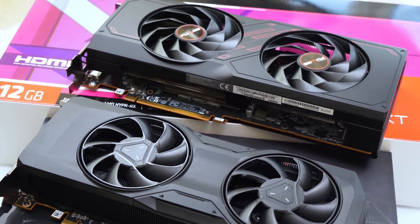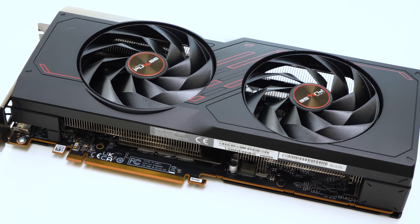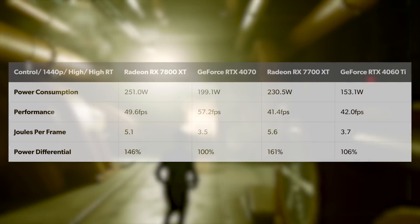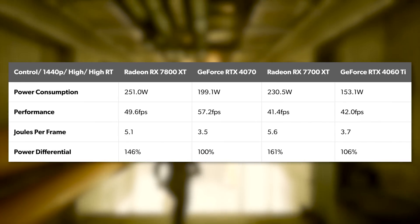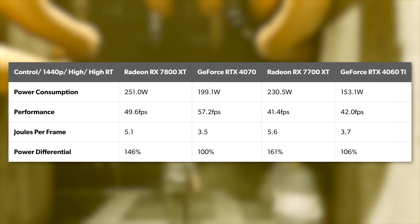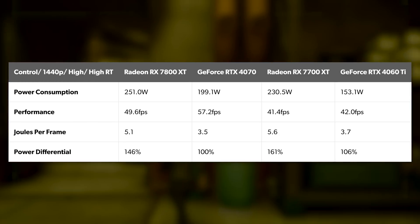I'm happy AMD supplied this one for review as it's available at the $450 MSRP. Now, numbers time. Let's take a quick look at power consumption, stacking up the two new AMD offerings against their closest Nvidia competitors, kicking off with ray-traced performance in Control. We have average power consumption across the bench and average frame rate — watts divided by FPS gives us joules per frame, the lower the better.